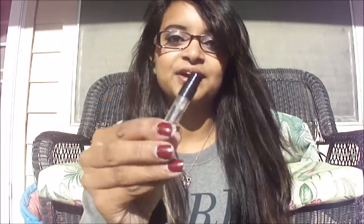My favorite perfume for 2014 has definitely been Modern Muse by Estee Lauder. This is actually a really tiny sample size of it, and it's so pretty.